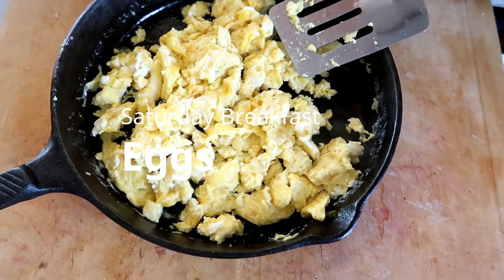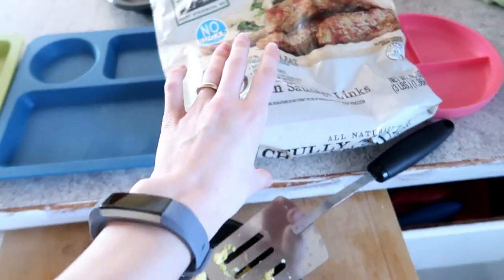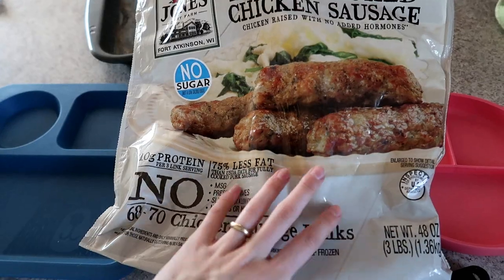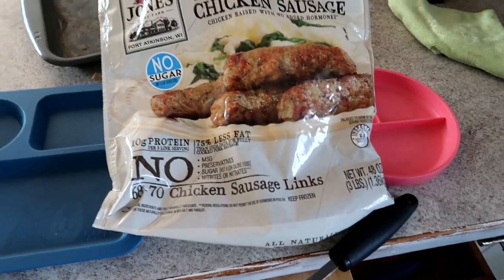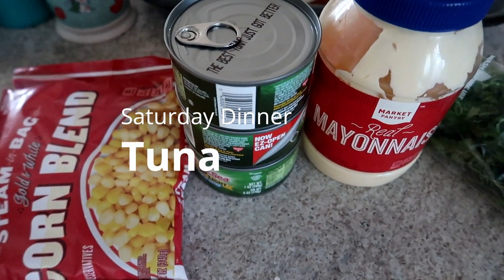Today is Saturday, the last day of our freezer and pantry challenge. For breakfast I'm making eggs and heating up the fully cooked chicken sausages from Costco in a frying pan — the kids and my brother who's visiting really love these.